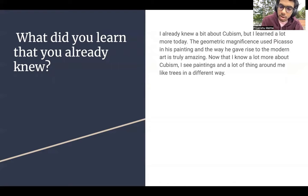I already knew a bit about cubism, because I had already read an article on it before, but not that much. But the geometric magnificence used by Picasso in his paintings and the way he gave rise to modern art is truly amazing. Now that I know a lot more about cubism, I see paintings and a lot more things around me in a much different — and much more beautiful — way.